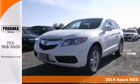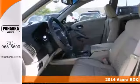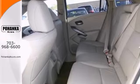Don't miss out on purchasing this outstanding 2014 Acura RDX. When you say quality, Acura comes immediately to mind. And this RDX is no exception.